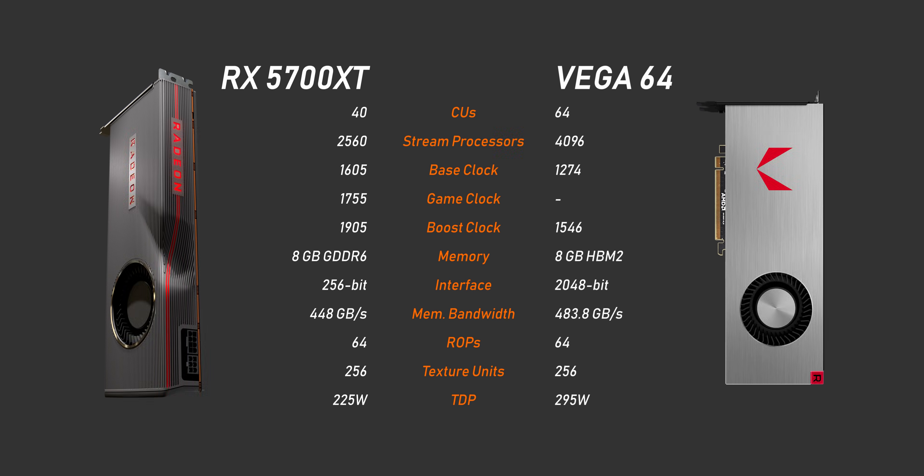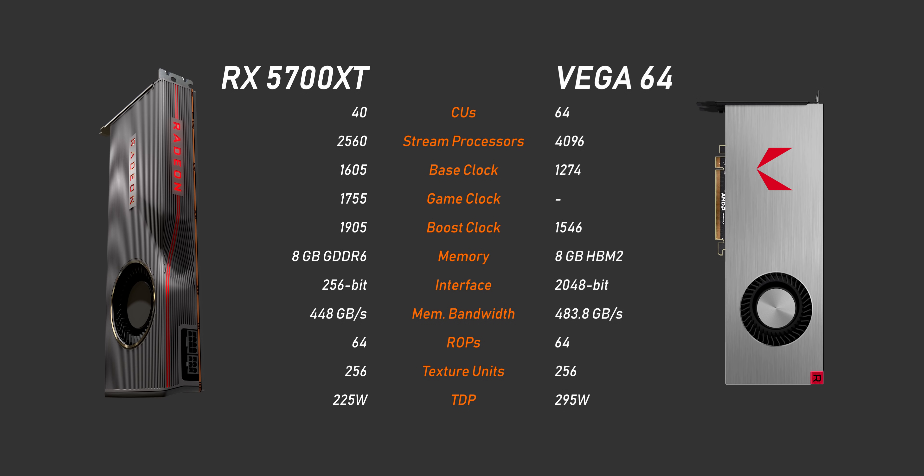Now let's get on to the actual specs of these cards — there will be two of them. Starting at the top with the RX 5700 XT, which uses the full Navi 10 core: it has 2560 stream processors and operates with a base frequency of 1605 MHz and a game clock of 1755 MHz. The game clock is basically what AMD expects will be achieved while gaming, while the boost speed of 1905 MHz seems to be a target that very few applications will hit. There's also 8 GB of GDDR6 memory interfacing via a 256-bit bus at 14 Gbps raw speed, 256 texture units, and 64 ROPs.